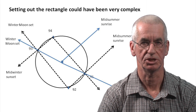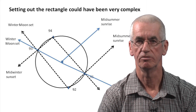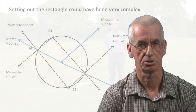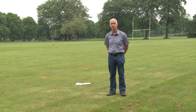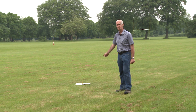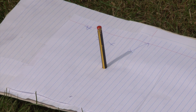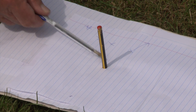One method which I will demonstrate in this video is to use experimental archaeology, for which I will need two things. First of all, you need a large field in order to set out the station stones rectangle. Also, I need to measure the sun shadow at midday in order to identify the direction of true north.